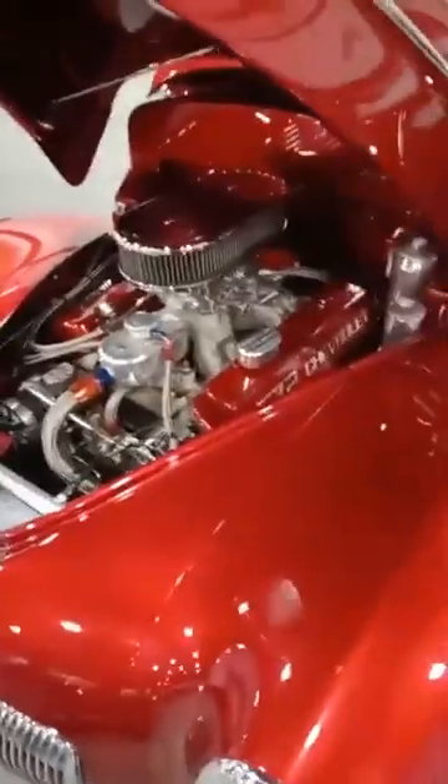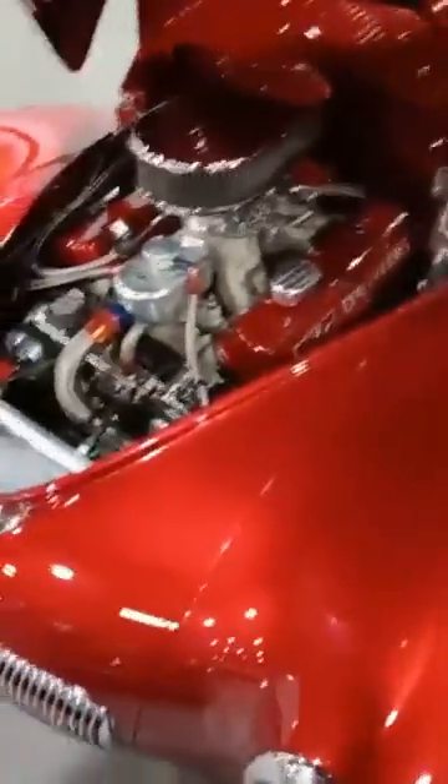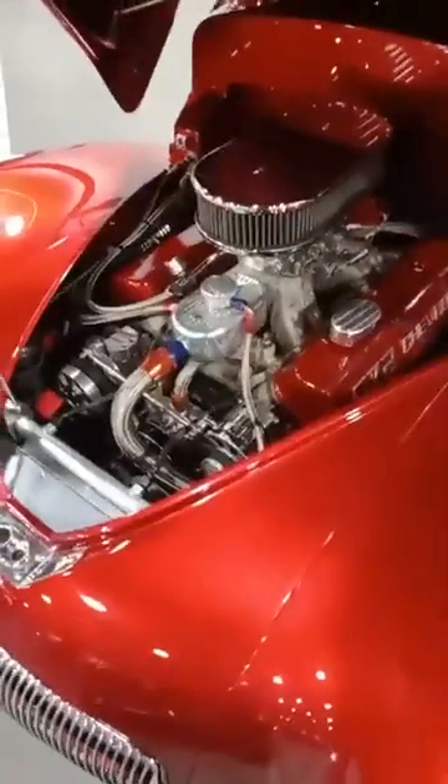This is just insane. Look at this — pure eye candy. 572 Chevy, man, that is nasty.